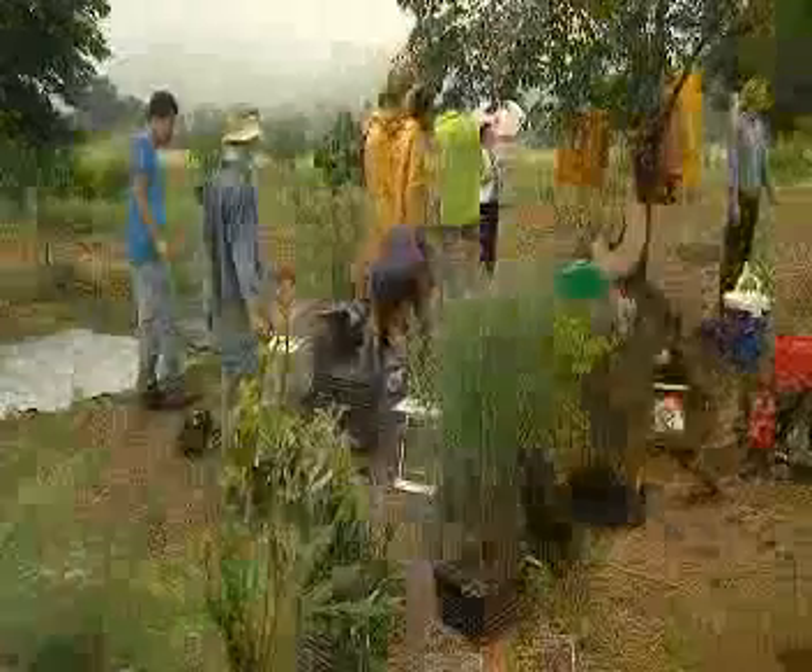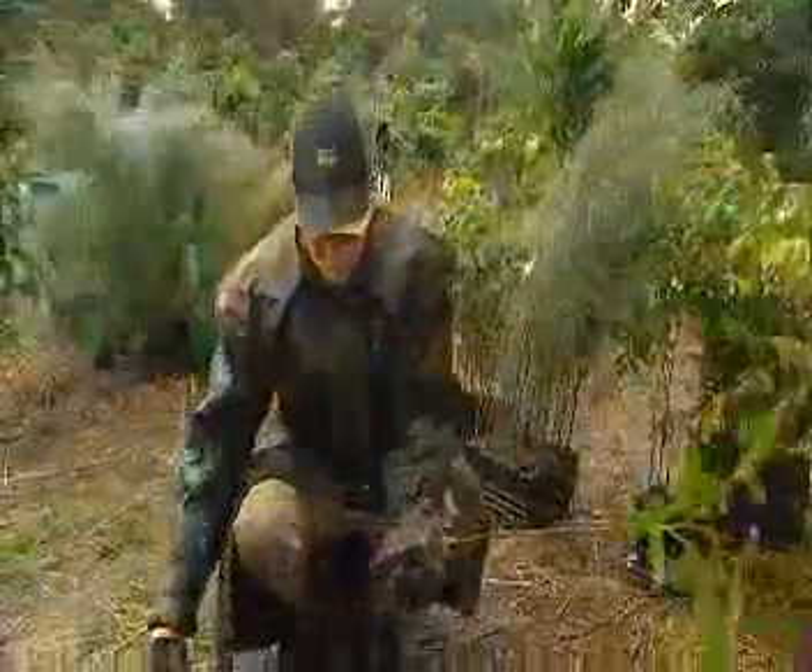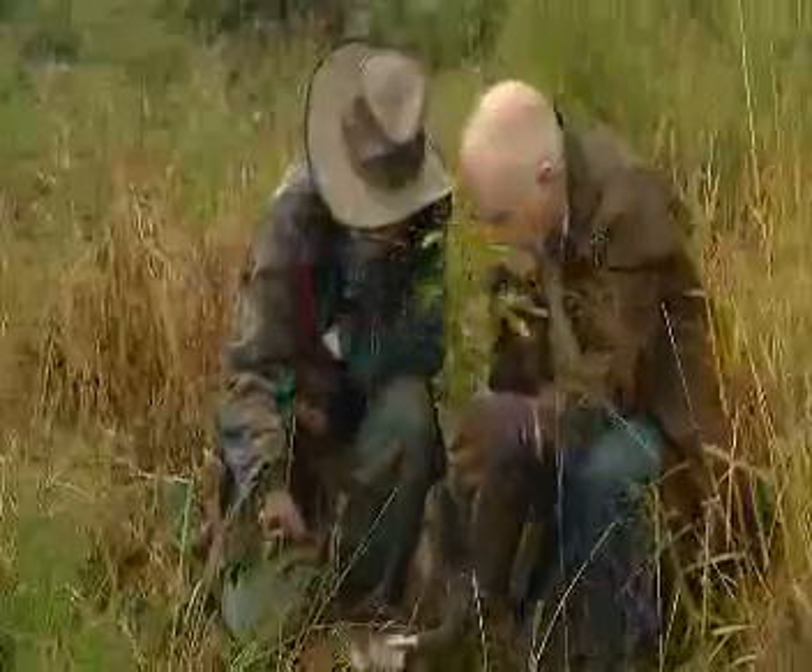We know that the health of the Barrier Reef is affected by the health of the rivers. We're repairing along the banks of the Barron River by planting hundreds and hundreds of trees and repairing the banks. This will enable the Barron River to do its job of delivering better quality water to the Great Barrier Reef.